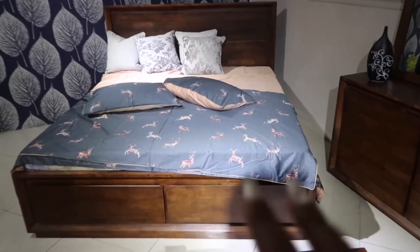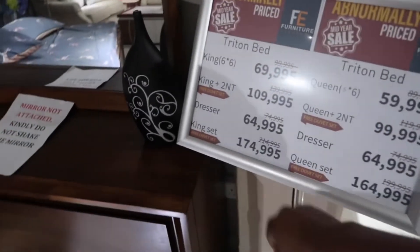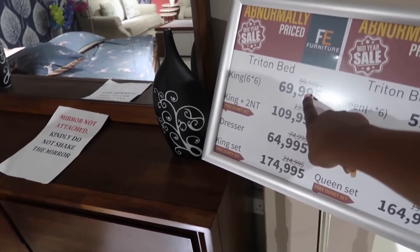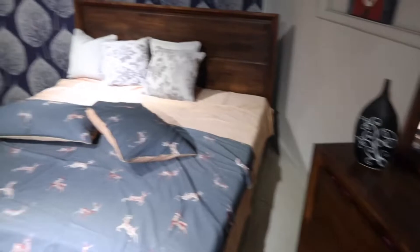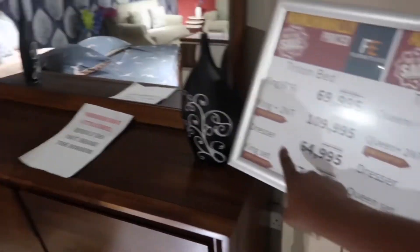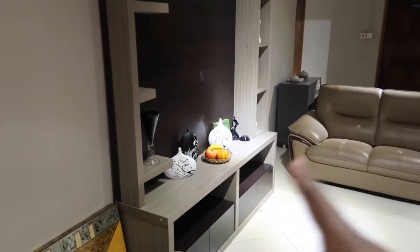We are actually shopping for a bed and these are some of the beds — they currently have a sale. As you can see, we need a six by six and this is the price; this is for a queen bed. But we need a king, so that's the price for this bed alone without the dresser. The dresser on its own is separate, but we only need a bed.